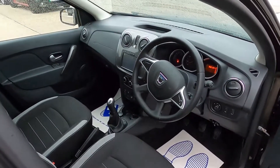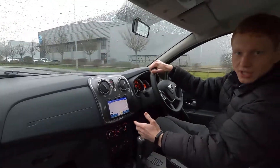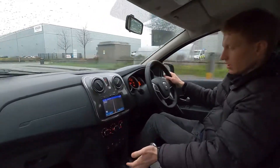Now let's jump in and take it for a drive. This Dacia Sandero Stepway has a 0.9-litre petrol engine with 90 brake horsepower and a five-speed manual transmission.